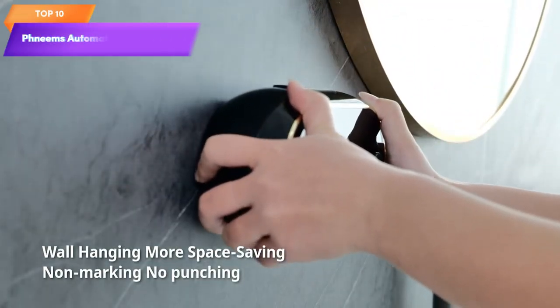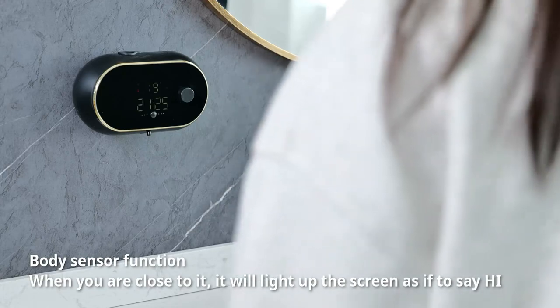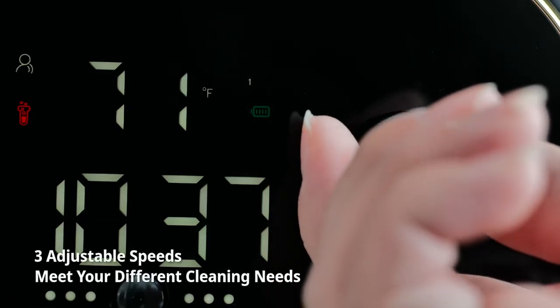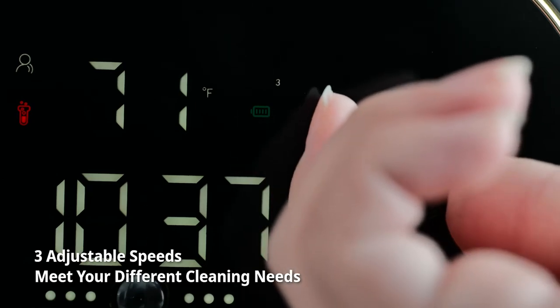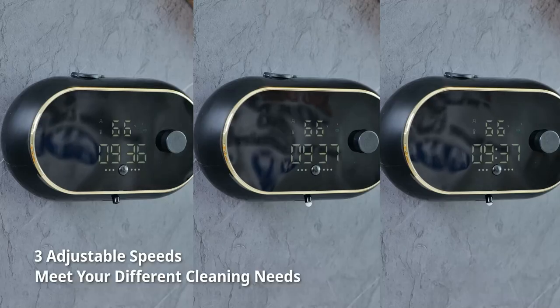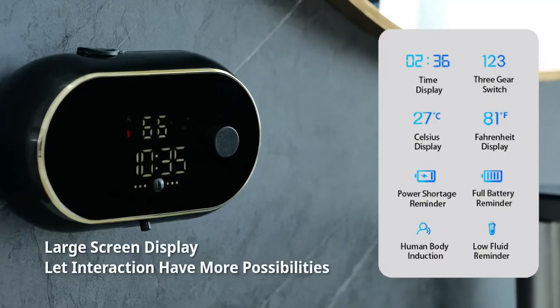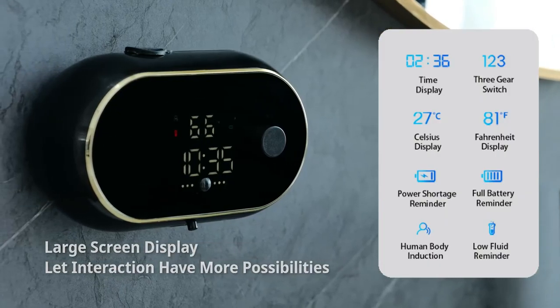Top 10 is a touchless wall-mounted device for dispensing foaming soap. It operates using an electric sensor and is rechargeable. It is designed for kitchens, bathrooms, and commercial spaces. The dispenser creates a rich foam lather and can also be used with other liquid soaps or lotions.